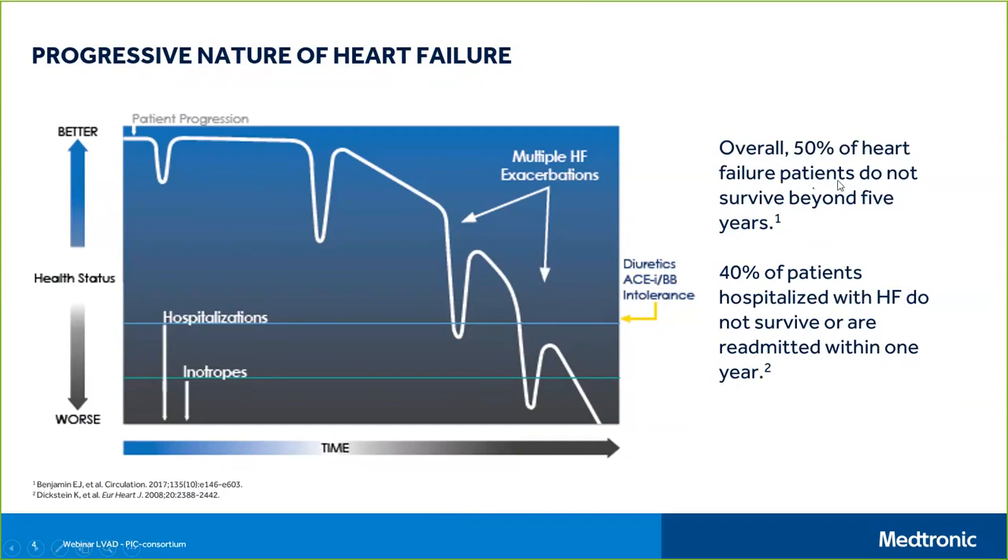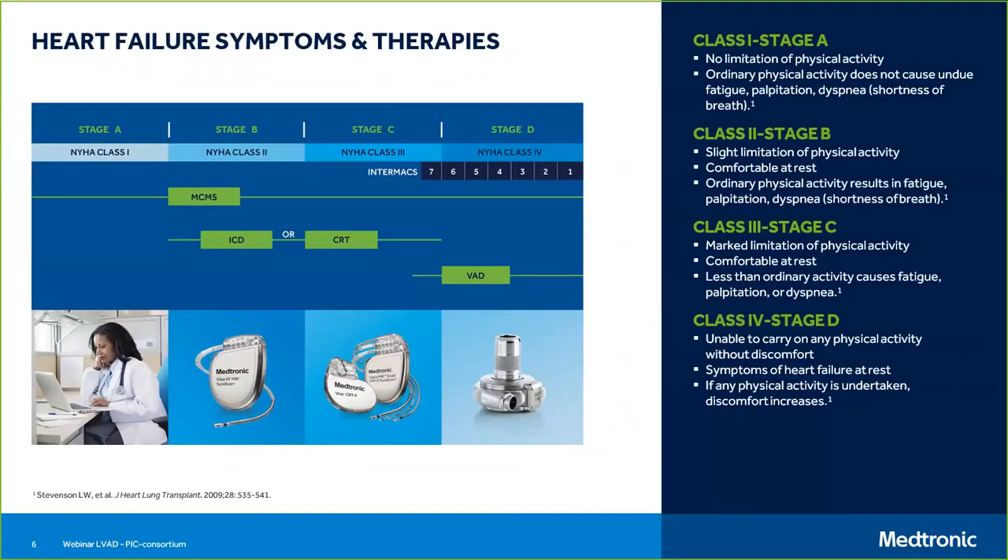Inotropes are sympathetic enhancers that increase heart function, but it has been proven that although they give short-term relief, people die earlier than if not given inotropes. Overall, 50 percent of heart failure patients do not survive beyond five years, and 40 percent of patients hospitalized with heart failure do not survive or are readmitted within one year. Since I work for a device company, I'll focus more on device therapies.